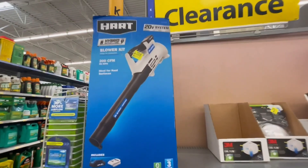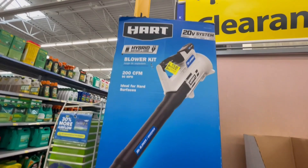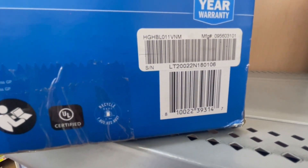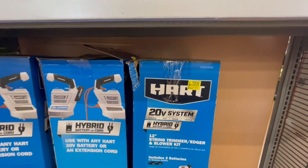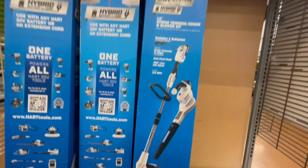Now this one is $75 and it was $96. And these are $130, they were $158. I will also give you a barcode for these.